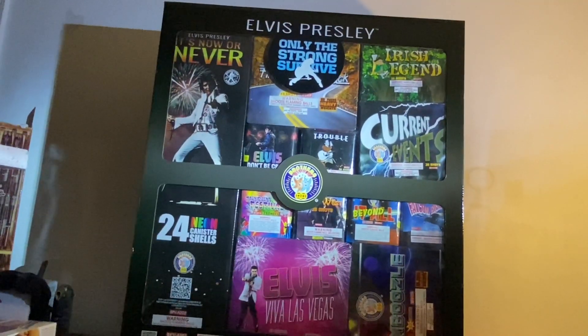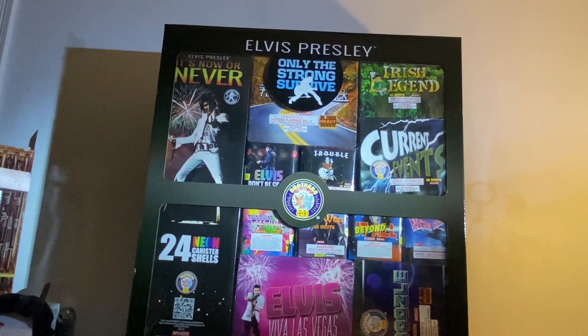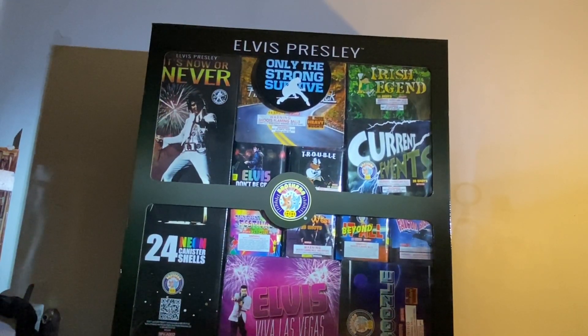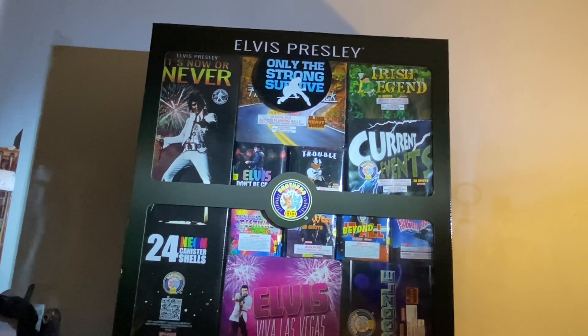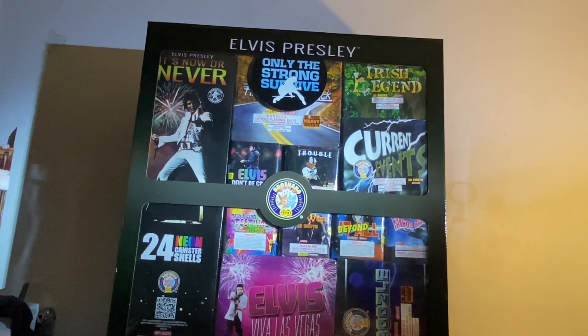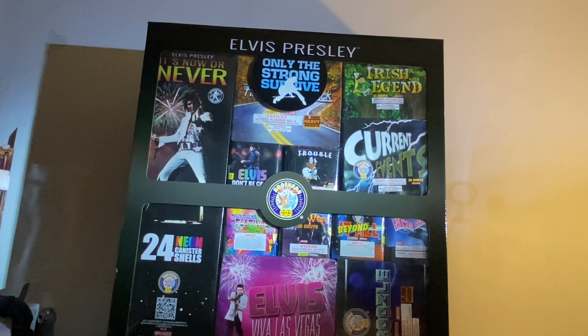This is a behemoth of an assortment containing all large aerial items ranging from 200-gram cakes, 350-gram cakes, 500-gram cakes, and canister 60-gram shells. I got this assortment from American Wholesale Fireworks for about $300, but I've seen it for as high as $800 in other stores, so if you have a chance to get it on a discount, it's pretty much worth it. It's got some classic Brothers favorites mixed in with some Elvis-endorsed stuff.